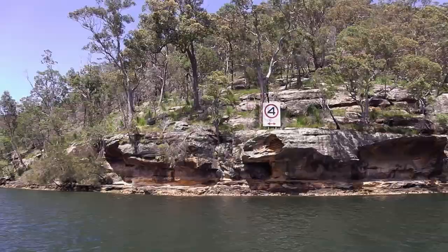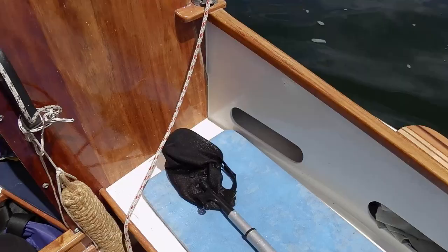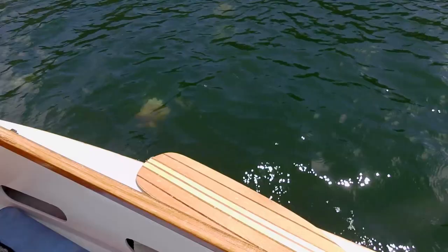Coming back to Appletree Bay — it's a bit quicker than I thought, only two o'clock, so I'll just take a quick trip down to Bobbin Head to show you from the water. There goes my hat! Okay, it's okay — I retrieved it with a bit of quick maneuvering, I couldn't actually film it. More jellyfish.